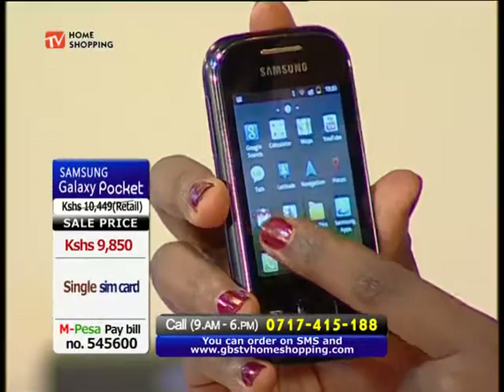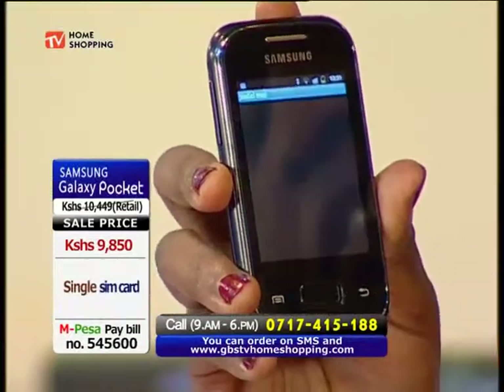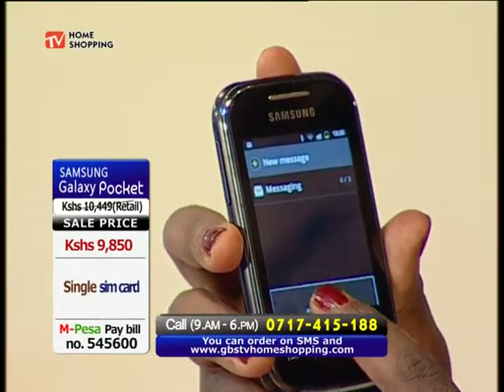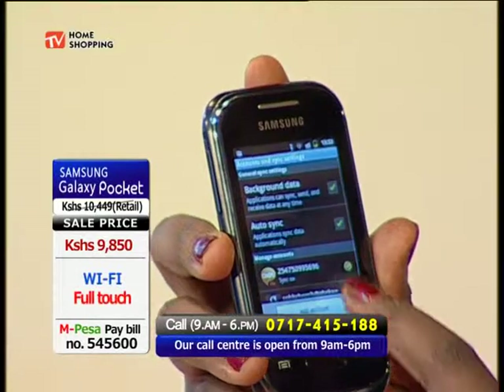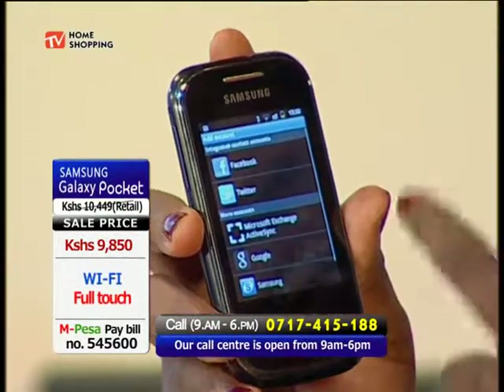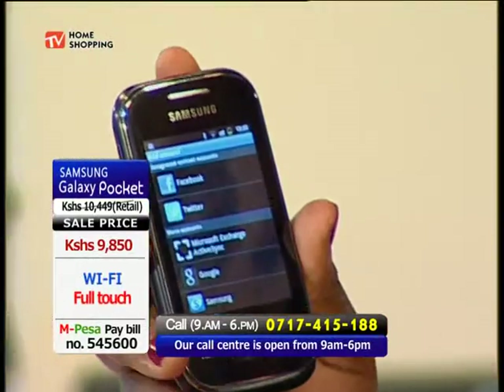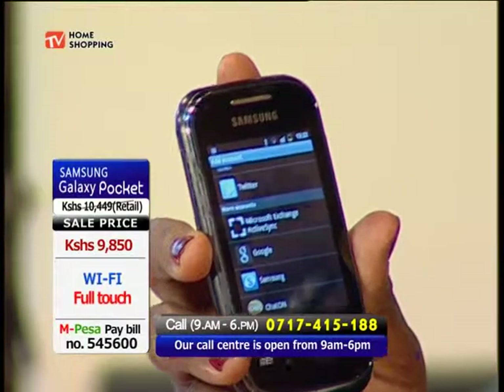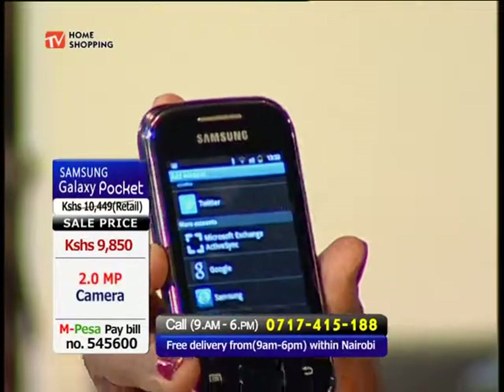Let me just show you that. Social Hub — here we have it. And you go to Options and say Account and Sync. We already have Chat-on and Gmail. And you can say Add. You can add Facebook, Twitter, Microsoft Exchange, ActiveSync. We have Google, we have Samsung, and we still have Chat-on.